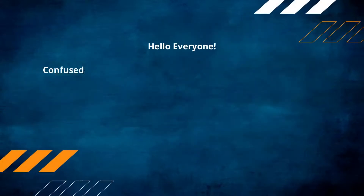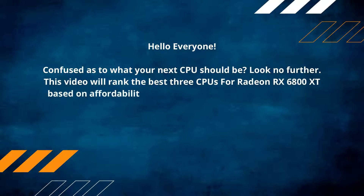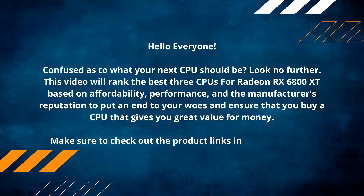Hello everyone. Confused as to what your next CPU should be? Look no further. This video will rank the best three CPUs for the Radeon RX 6800 XT based on affordability, performance, and the manufacturer's reputation, to put an end to your woes and ensure that you buy a CPU that gives you great value for money. Make sure to check out the product links in the description.